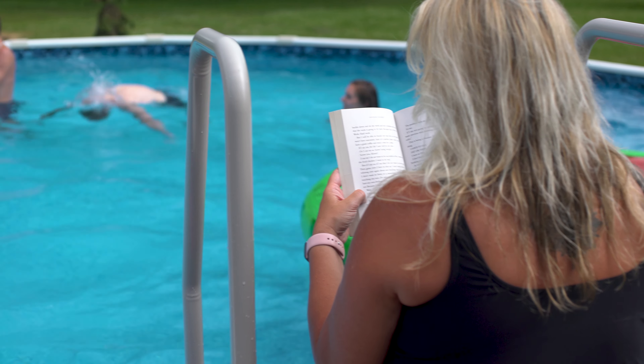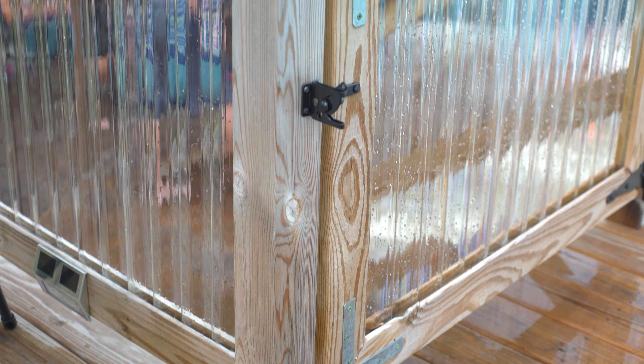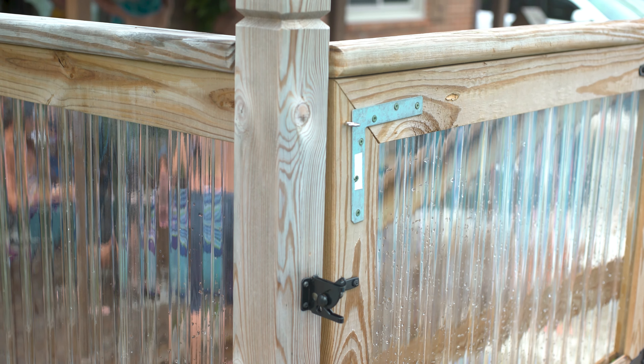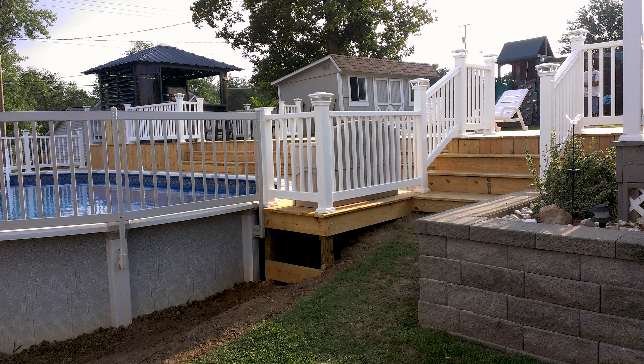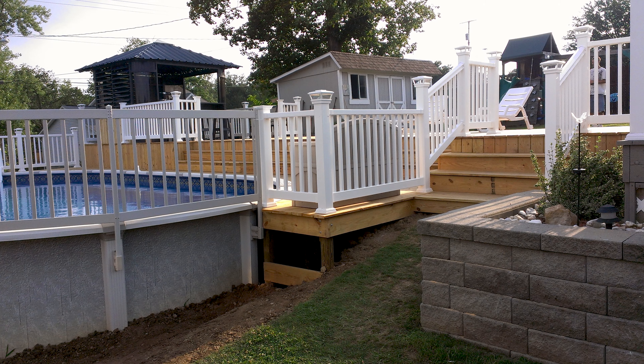Adult supervision is required and no one should swim alone, including adults. To prevent unauthorized access, adding a fence around the pool area is recommended. All entry gates should be self-closing and self-latching. Fencing with the right gate is a requirement with many local regulations, so check your township's guidelines before beginning your pool installation.